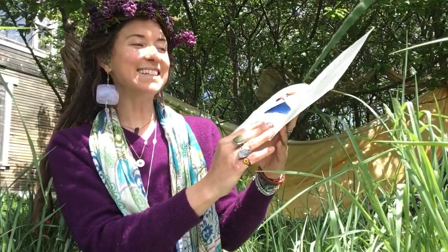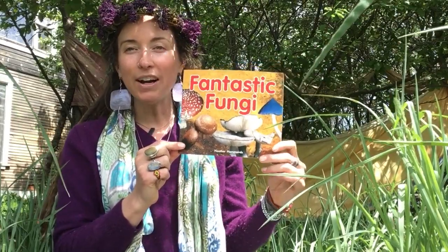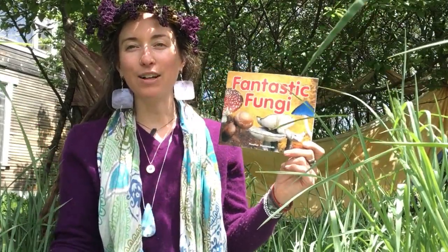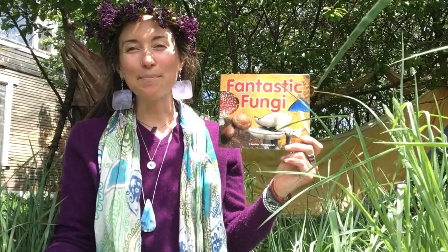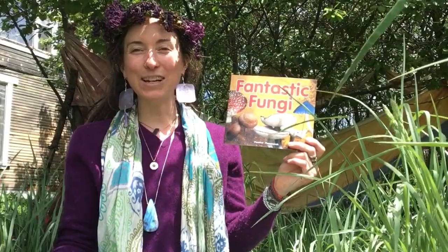Well, that's the end — Fantastic Fungi! This time of year you may start to see mushrooms popping up in the woods with all of our springtime rain. The more it rains, the more mushrooms we'll find. Happy hunting! I hope you have a beautiful day, friends. Thanks for joining me.